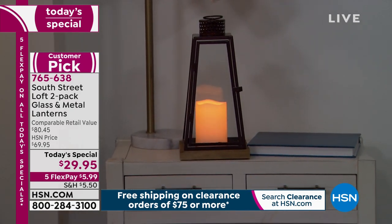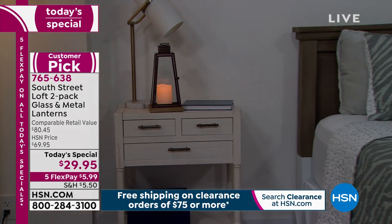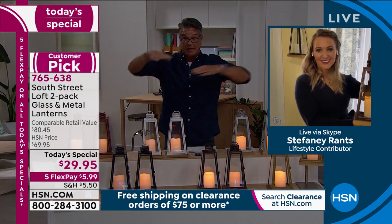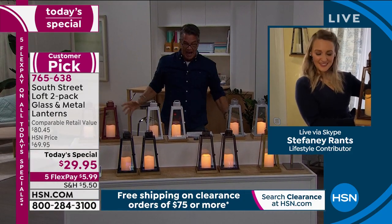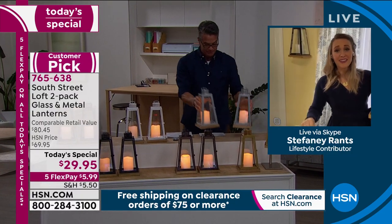I just figured out where I'm putting a set. I have a wood-burning fireplace in my house, with a TV above it in this big built-in, and on either side of the hearth, right now I have two lit Christmas trees — little ones. I'm going to take the Christmas trees down and put these on either side of the fireplace just like that. That's going to be awesome.